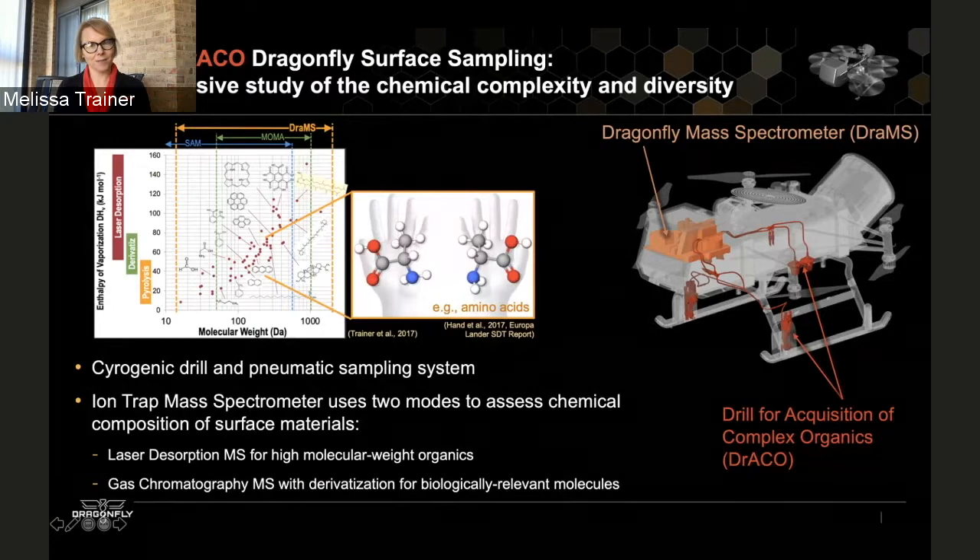If we discover amino acids on Titan, we can look and see if there's an enantiomeric preference. Right now much of my attention is spent on working on the development of the instrument to make sure we meet all the science requirements. With that I'll pass it along.